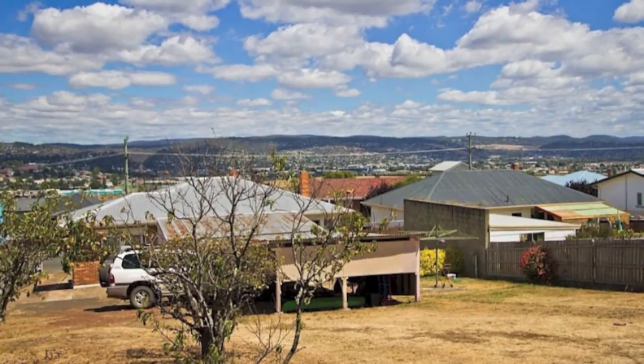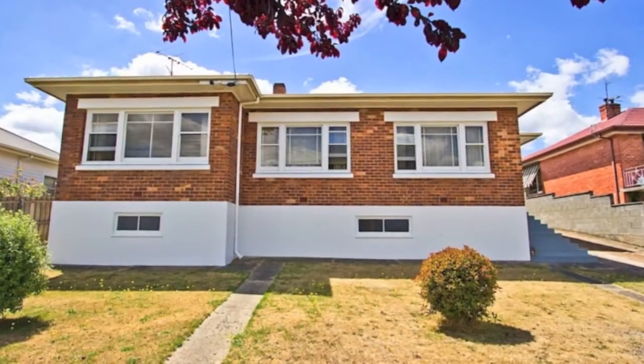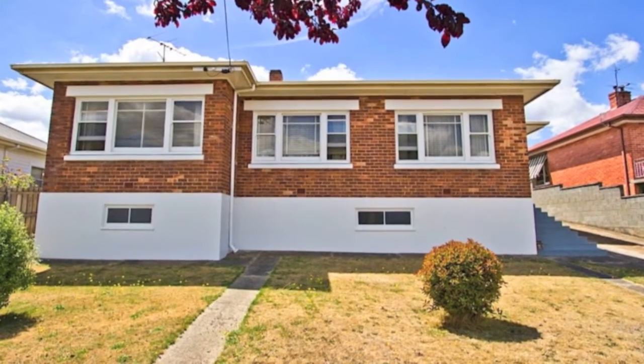If you're looking for a bargain in great condition, look no further. Priced to sell — this could be your lucky day.